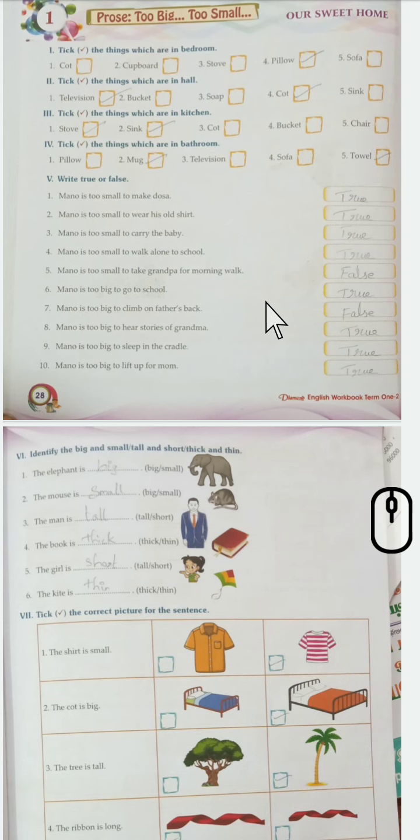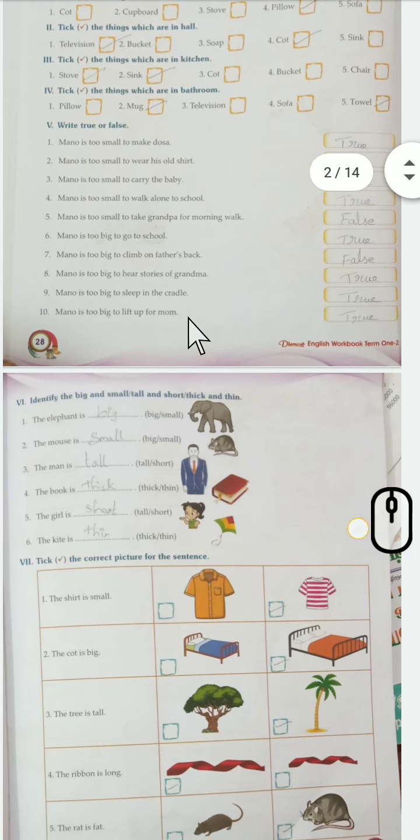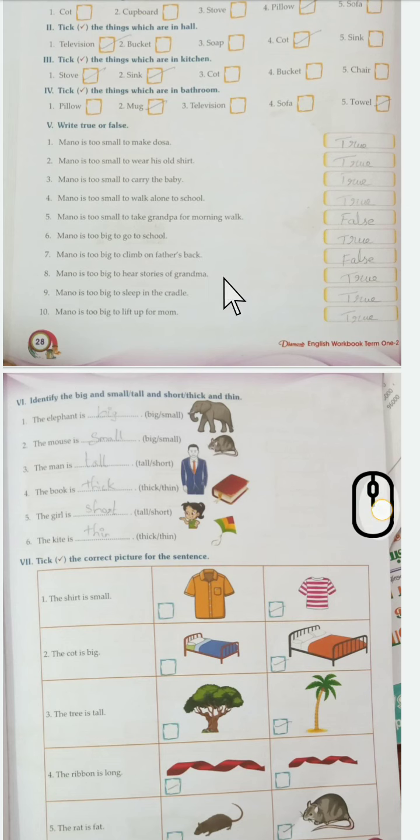Mano is too big to go to school - true. Mano is too big to climb on father's back - false. Mano is too big to hear stories from grandma - true. Mano is too big to sleep in cradle - true. Mano is too big to be lifted up by mom - true.